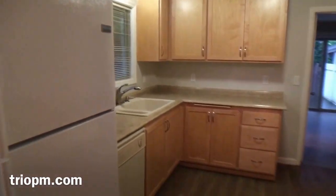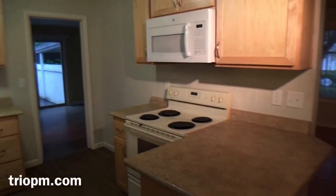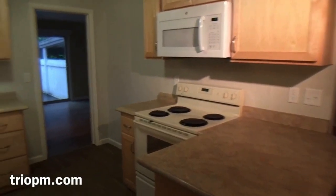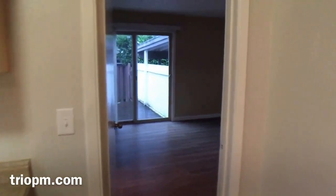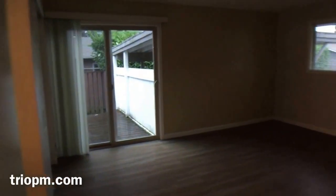We've got wonderful countertops, cabinetry, microwave with a full range. Going into one of the bedrooms — this is off the kitchen.